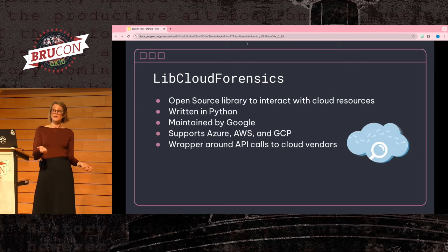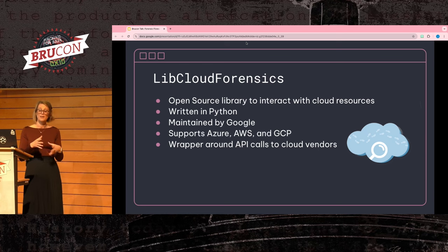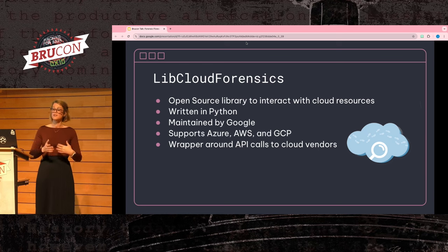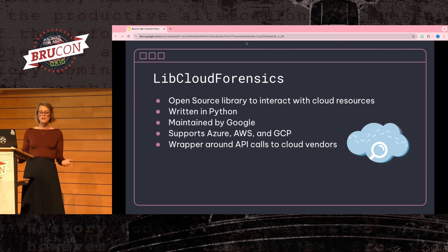Another tool I wanted to call out is libcloudforensics, a Python library also maintained by Google that wraps the big three cloud providers' native API calls to do things such as disk imaging, starting virtual machines for analysis, querying logs within projects, or looking at details for a storage bucket. Depending on how your cloud environment is set up, it's great to have these disk imaging capabilities codified so you don't have to think about what permissions you need or what API calls to make.